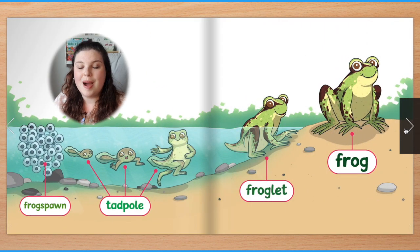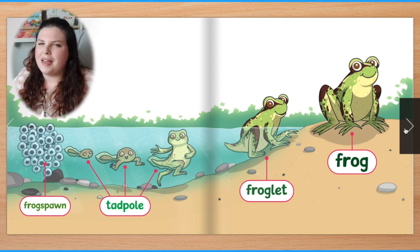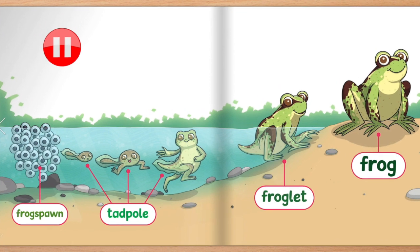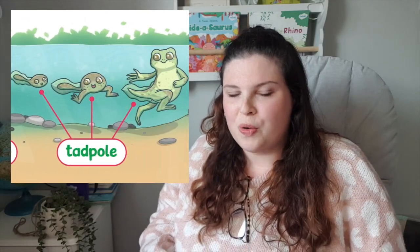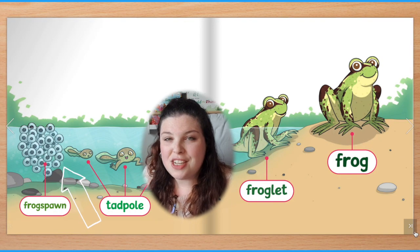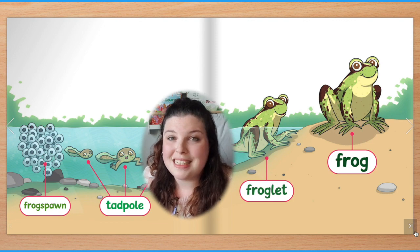Frog spawn, tadpole, froglet, frog. This page is not really part of the story. What do you think it shows us? I think that this page shows us what Tapple looks like as he grows from frog spawn to tadpole to froglet to frog. Did you know each little black dot in the frog spawn is a new tadpole waiting to hatch?